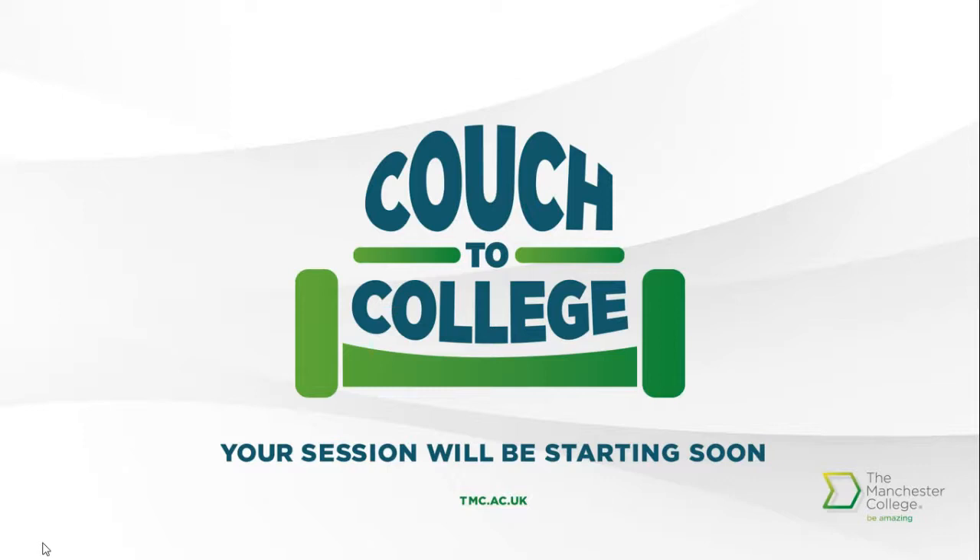Hi again everyone, thanks for joining our animal care session. I'll shortly pass you over to the animal care team — that's Jane, Deb, Emily and Rachel — who are going to talk to you about the wonderful animal care course that we offer at the Manchester College. If you have any questions at any point you can ask them in the live Q&A box just to the right of your screen. I'll now pass you over to Jane, who is the department team leader, to get the session started.